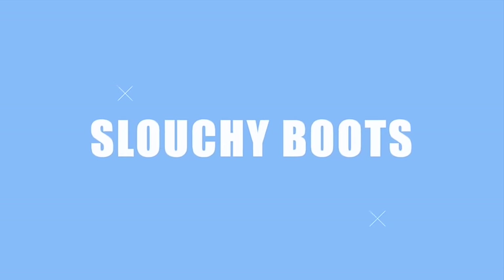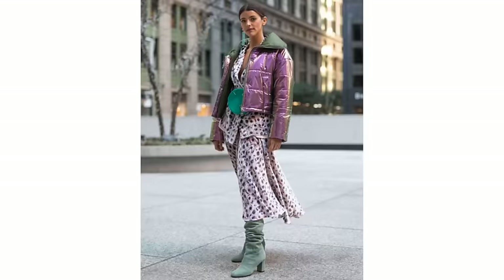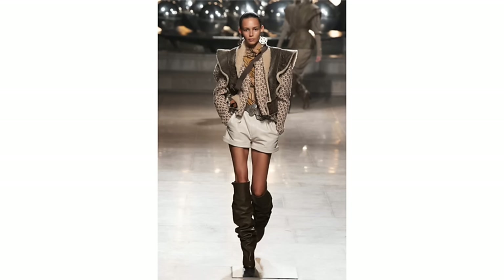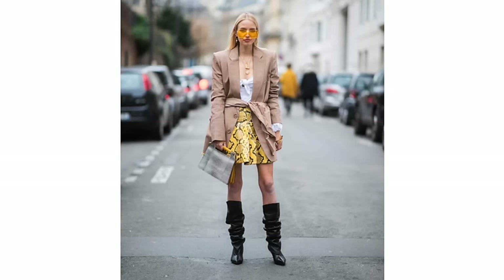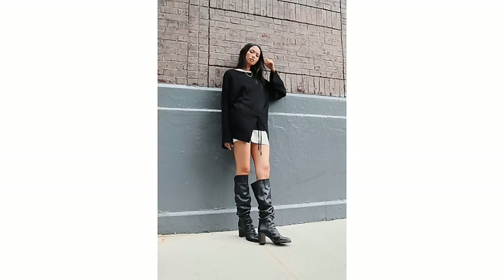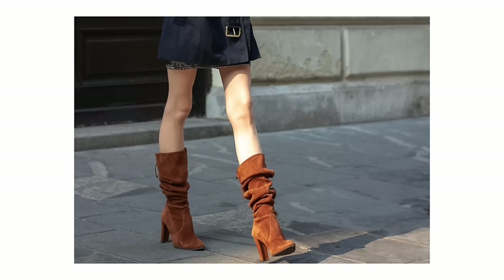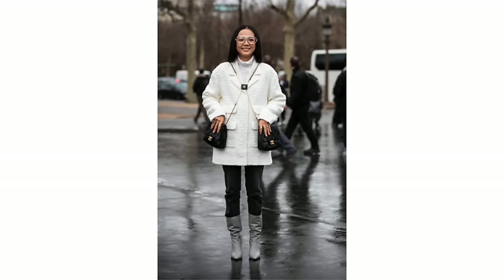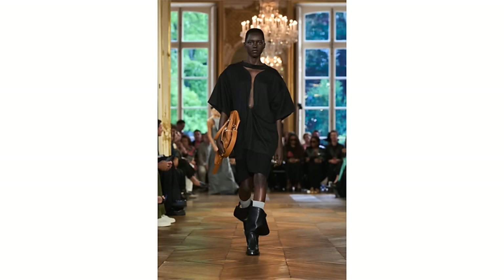First up, slouchy boots are making a comeback. I'll put up some pictures here so you know exactly what I mean. While I don't dislike slouchy boots — they give a real sort of boho, free-people kind of style, and if that's your vibe that is great — what I often find with these boots is that they do tend to date really quickly, and I've seen plenty that just tend to look a little bit sloppy.